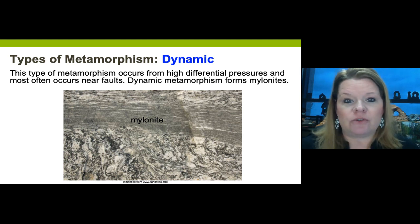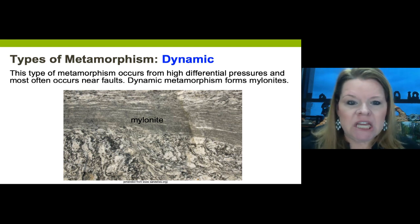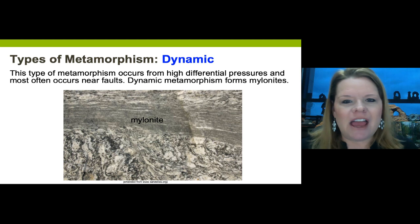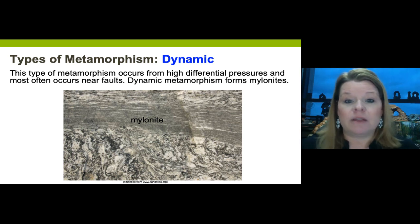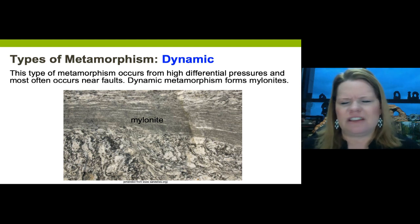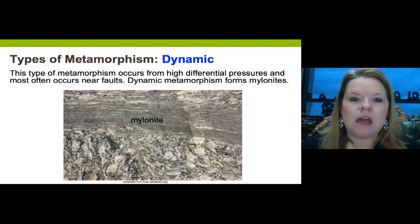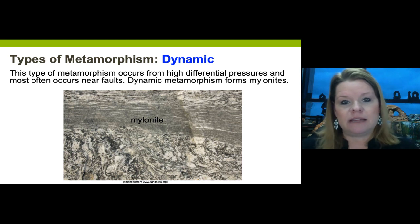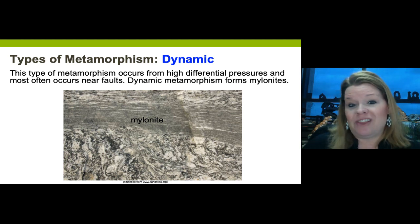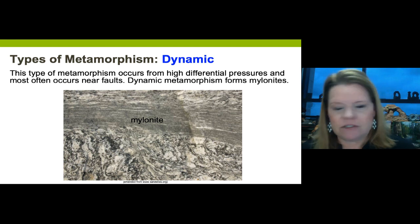Dynamic metamorphism is the most rare and occurs commonly along major fault zones like the San Andreas fault. Unlike contact metamorphism which primarily involves heat, dynamic metamorphism primarily involves high differential pressure at fault zones, which changes minerals under extreme pressure.